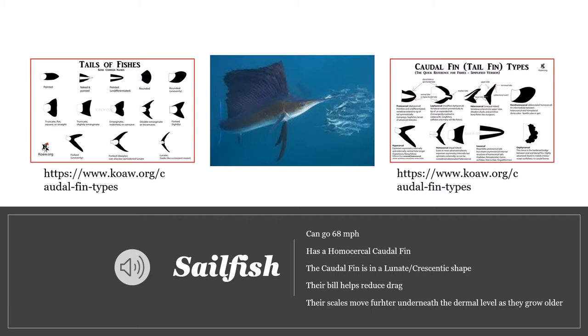The first fish we're going to talk about is the sailfish. According to the National Oceanic and Atmospheric Administration, or NOAA, the fastest recorded sailfish speed is 68 miles per hour. To compare that to a human, the fastest human can swim at 6 miles per hour, making the sailfish 11.3 times faster in the water than a human.